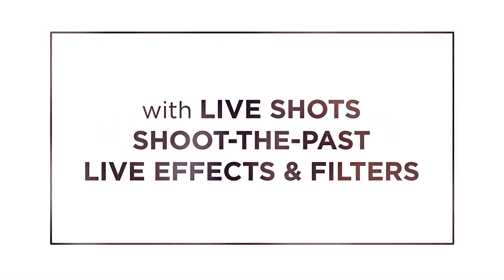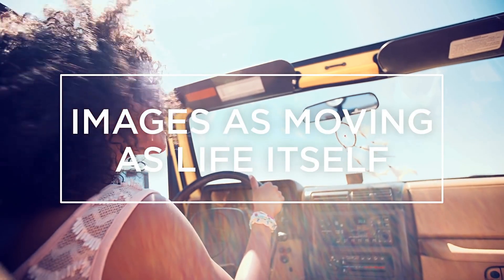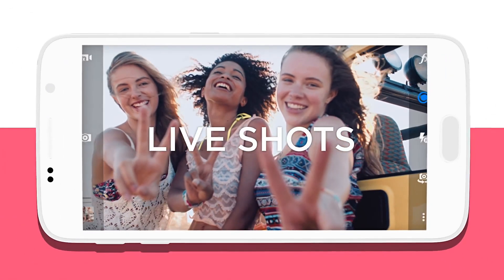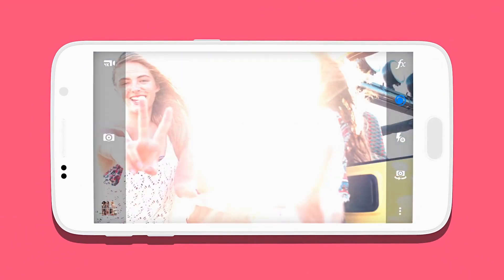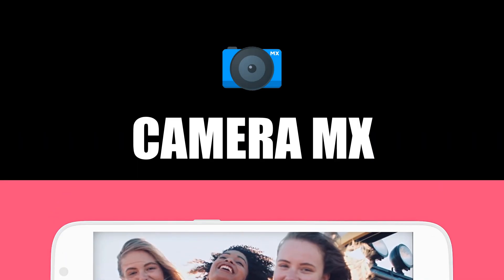Guys, I think we found it. We found the camera app that delivers in many situations a better image than what a stock Sony camera app can deliver. It is miles better than the one we tested in our previous video, Open Camera App. Without further delays, enter Camera MX.